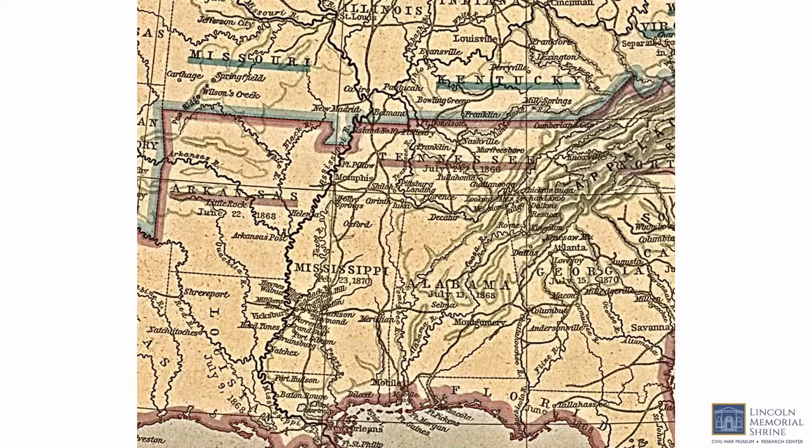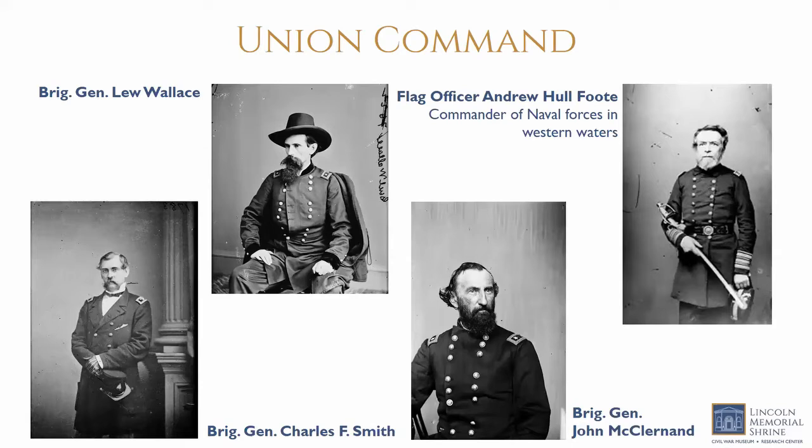This map shows the positions of opposing forces as the campaign for the Tennessee and Cumberland Rivers began: Halleck in St. Louis, Johnston in Bowling Green, and Grant and Foote in Cairo, Illinois, with the objectives at Fort Henry and Donelson just across the Kentucky-Tennessee border. On the Union side, Charles Smith was a former instructor at West Point who taught many of the men who served as officers during the Civil War, including Grant. A veteran of the Mexican-American War, many people thought Smith rather than Grant should have been in command in Cairo, but Smith was very loyal to Grant.